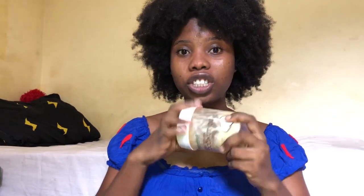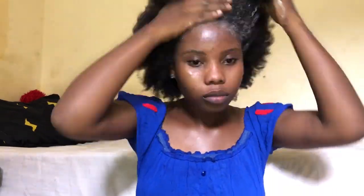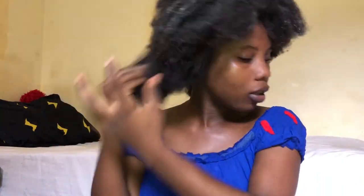What I normally do after washing my hair is I don't let it dry first, because when it dries, combing becomes an issue. So I'm going to put shea butter in my hair while it's still wet. I like to put in a lot because it makes combing very easy. It's going to melt in, so I'm just going to leave it like this.